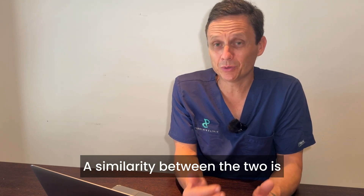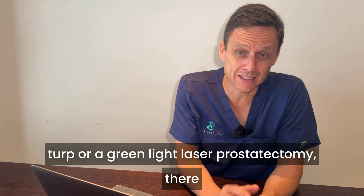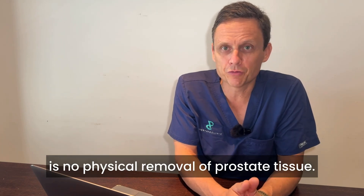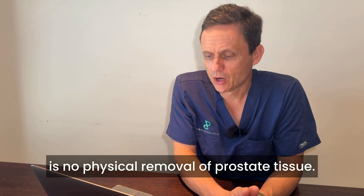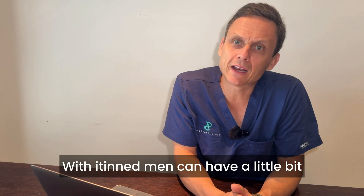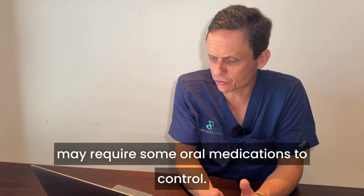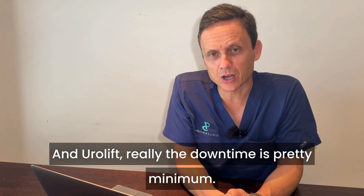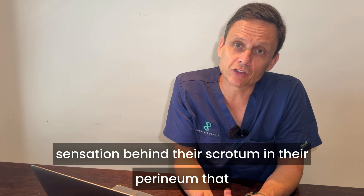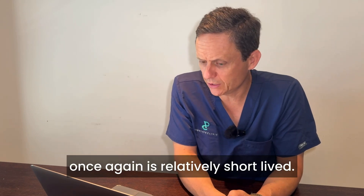The similarity between the two is that no tissue is removed — as distinct from something like a TURP or a green light laser prostatectomy, there is no physical removal of prostate tissue. Recovery time for both is pretty quick. With iTind, men can have a little bit of discomfort and irritation that may require some oral medications to control. With Urolift, the downtime is pretty minimal — men can experience a little bit of pressure sensation behind their scrotum in their perineum, which once again is relatively short-lived.